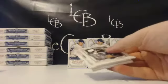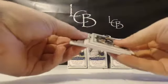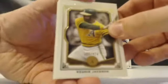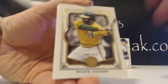Boxes of Museum are going about 210-ish — 205. They're around 2,400 a case.